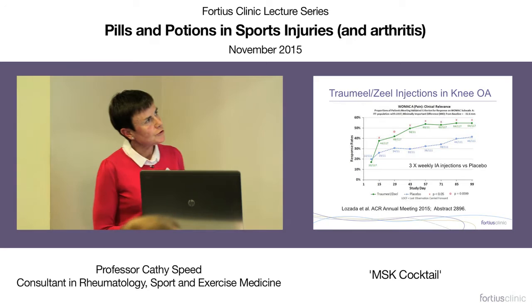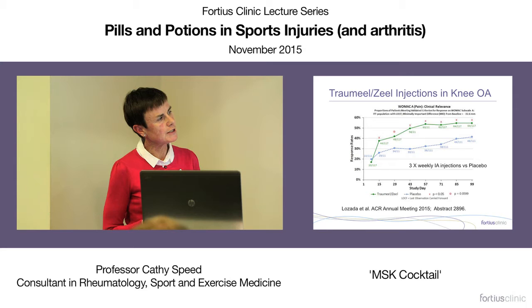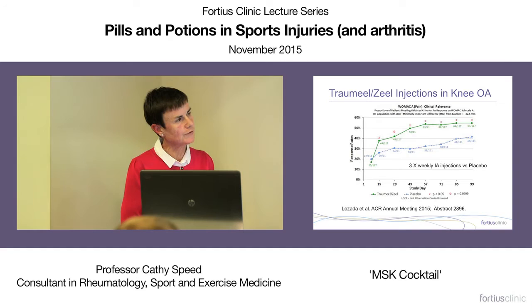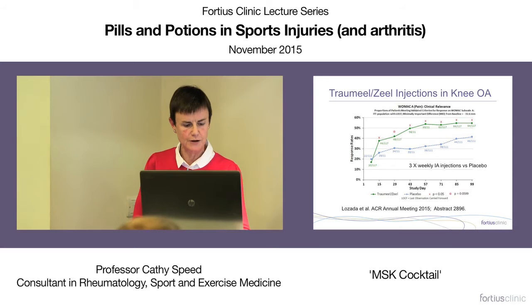Moving on to trameel-zeel injections: a recent study compared placebo with trameel-zeel intra-articular injection in patients with knee osteoarthritis and found significant benefit of the combination over placebo. This is useful because we're trying to avoid the side effects of corticosteroid — specifically infection and tissue atrophy. More studies like this need to be done, but it's interesting when we're trying to find other intra-articular agents.